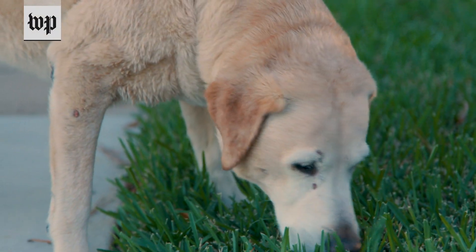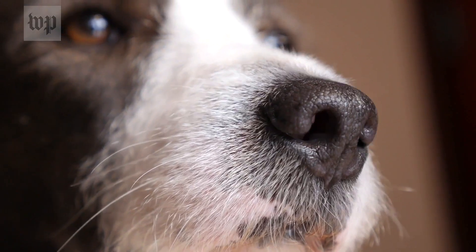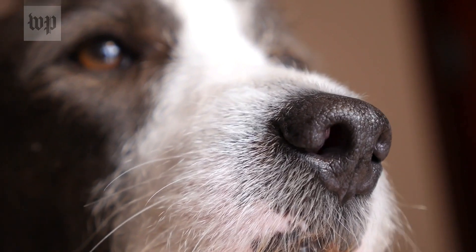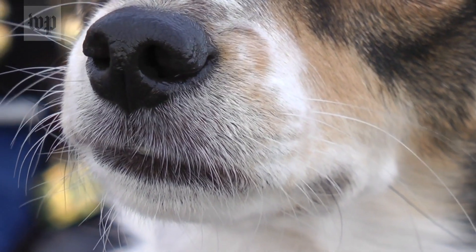Dogs are really incredible in their anatomy and their physiology. Everything that they have been built to do is to explore the world with their noses. The surface area in our nose is so much smaller than a dog's. In the dog's nose they have this whole honeycomb area that increases dramatically how much is dedicated to odor detection, whereas we have this like little postage stamp.